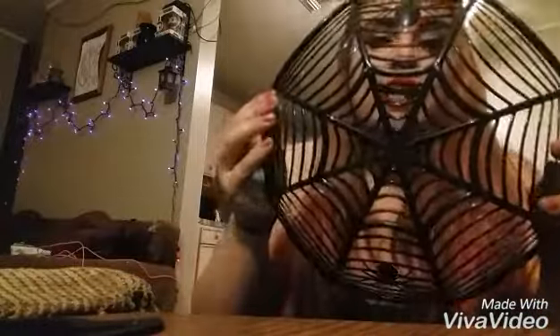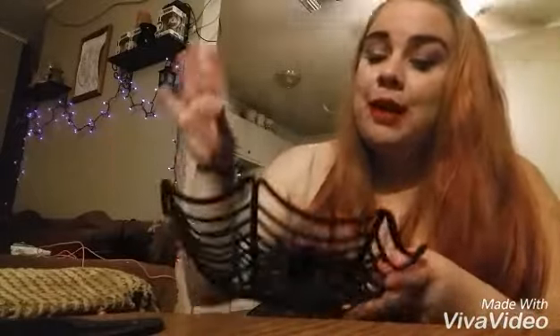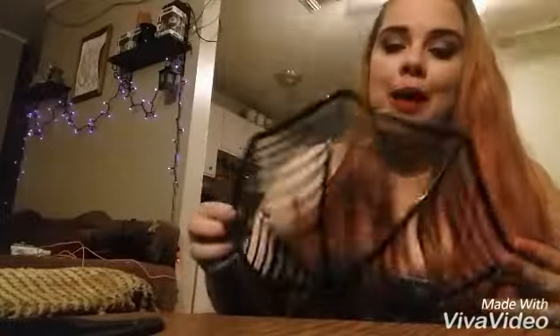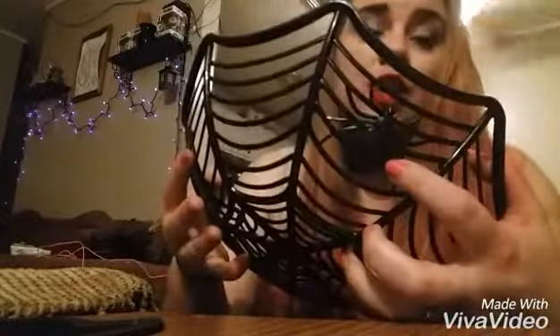The next thing I got was this basket. Obviously you could use this for candy, but what I think I'm going to do is maybe line it with some Halloween fabric and use it as a little pumpkin cornucopia type display. I really like that it's obviously a spider web design and it has little spiders. I think this is adorable.